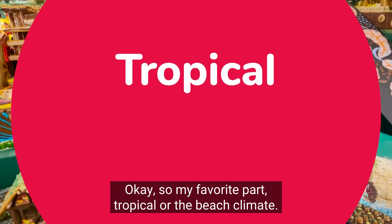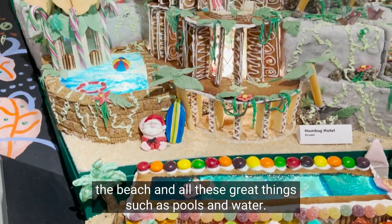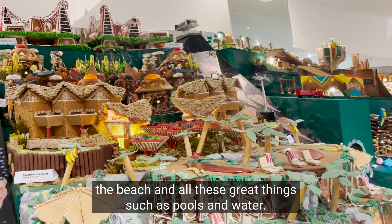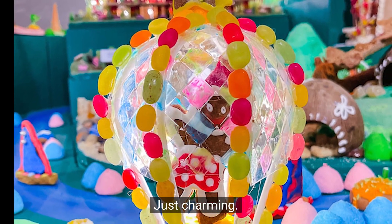My favorite part: tropical, or the beach climate. I am a warm weather girl — check out the beach and all these great things such as pools and water. But my absolute favorites have to be these little beach huts — how cute are they, just charming.